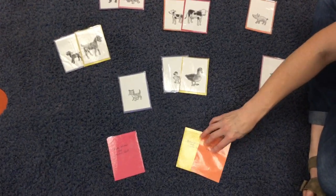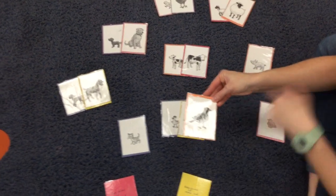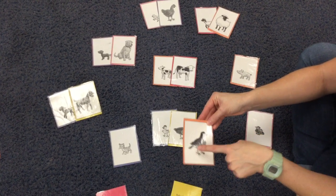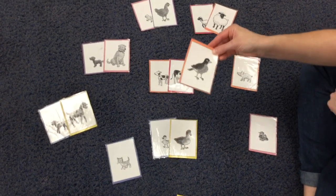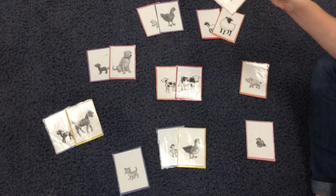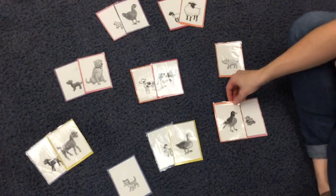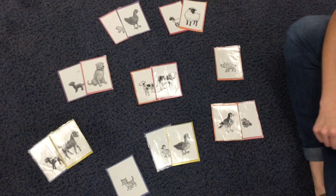I'm going to choose orange next. This is a different kind of bird — it looks like a robin, maybe. It has a beak, feathers, and little bird feet with claws on them. I'm looking for a baby bird. There's that sweet baby bird. A mommy bird and a baby bird.